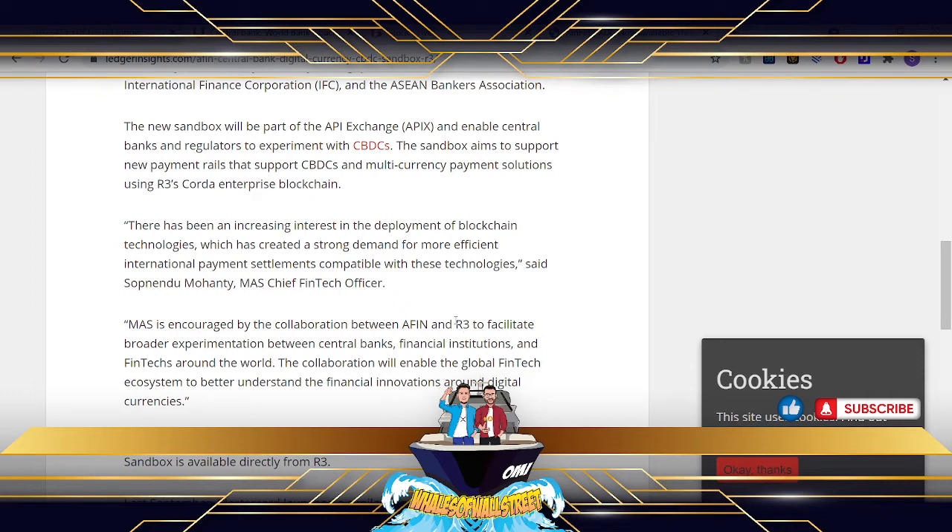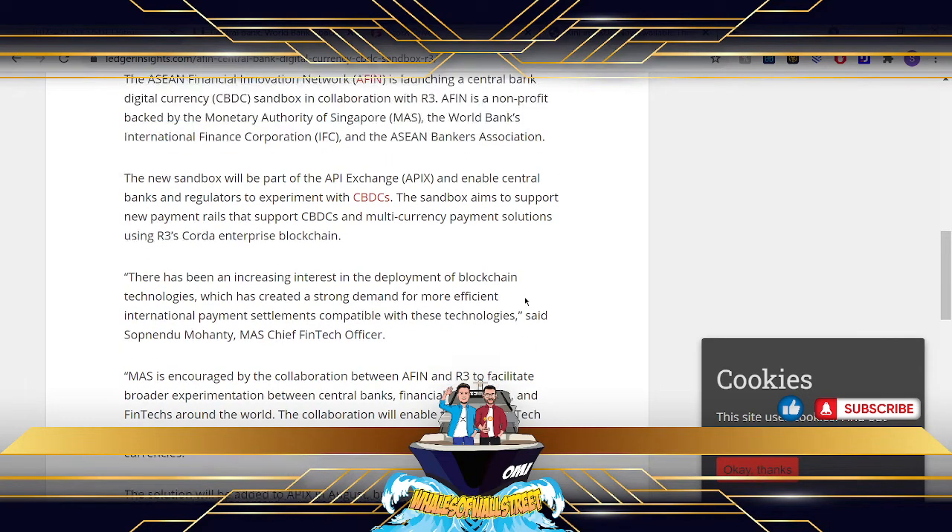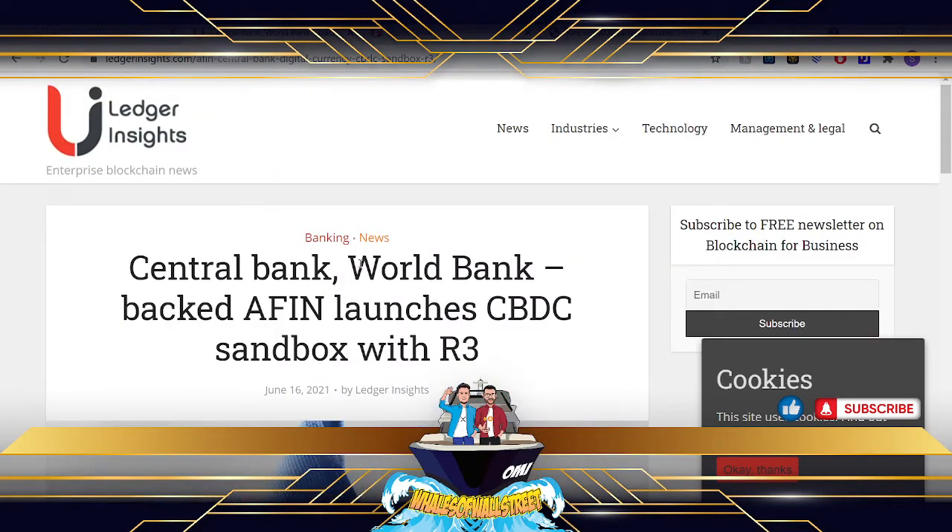We spoke about R3 in a previous video — do take a look at that. I will do a video very soon, hopefully this week, on R3 and Corda and its integration with Zinfan. I have been reminded in the comments of the previous video that I was calling it 'Exinfine,' which is absolutely shocking — it is pronounced Zinfan, so let's get that correct.